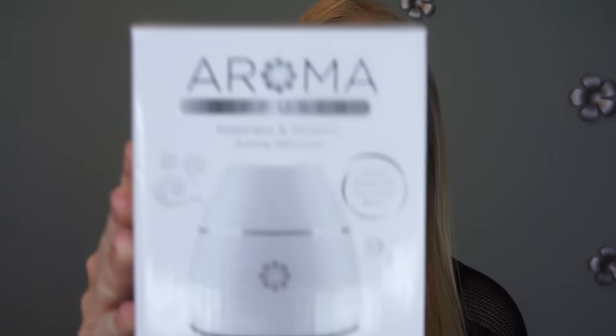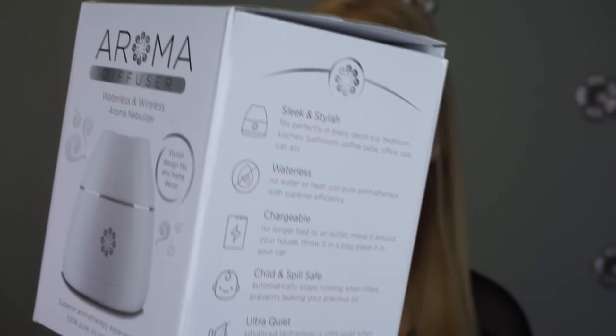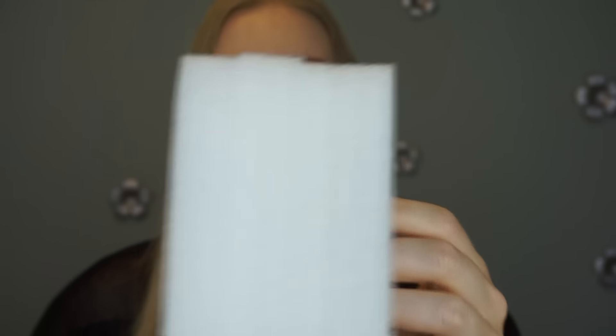This unit is very quiet — it actually has the lowest noise level compared to all other nebulizers on Amazon, which is perfect if you want to put it in your child's room. The diffuser is very well packaged; the box is cute and sturdy, and on the inside it's completely covered by foam so it's not going to crack or break in the mail.